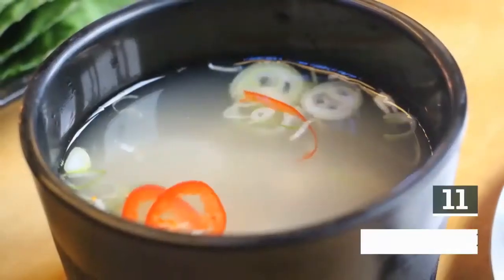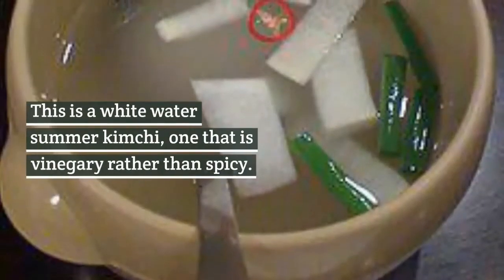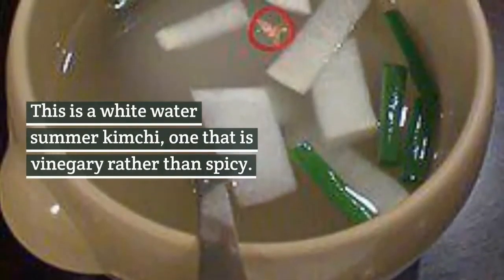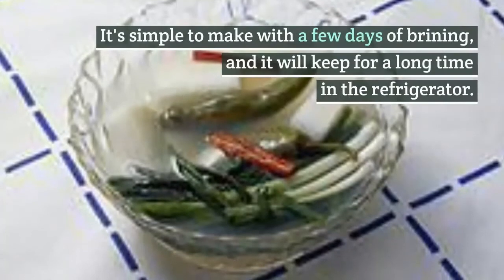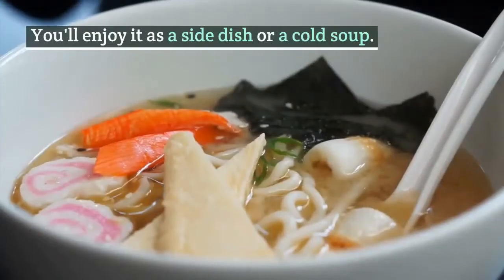11. Dongchimi, Korean white radish. This is a white water summer kimchi, one that is vinegary rather than spicy. It's simple to make with a few days of brining, and it will keep for a long time in the refrigerator. You'll enjoy it as a side dish or a cold soup.